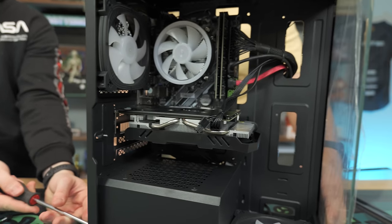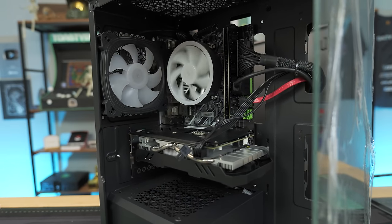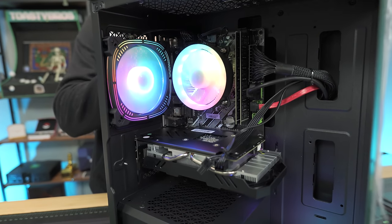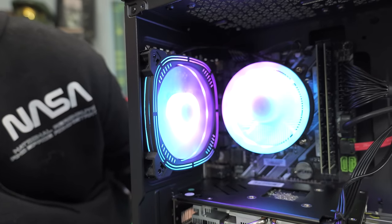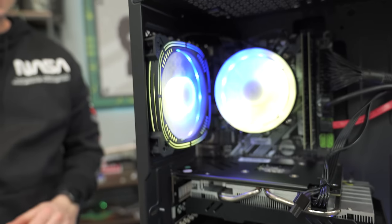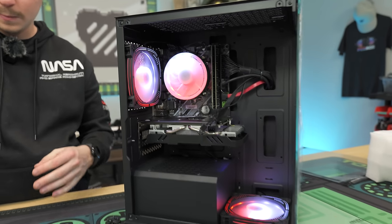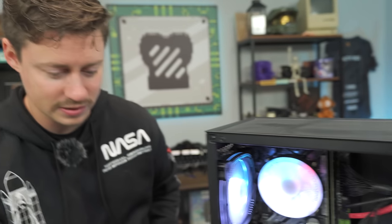Jordan hits the power button. After a quick mixup — accidentally turning it off after it had residual power — we get it properly booted. Those fans are really interesting-looking: square-shaped RGB fans, similar to what Montech has. Everything's synced up. The LED button on the case doesn't appear to be hooked up, so it's remote-only for lighting control. It looks pretty good — definitely a different-looking build at this price point.